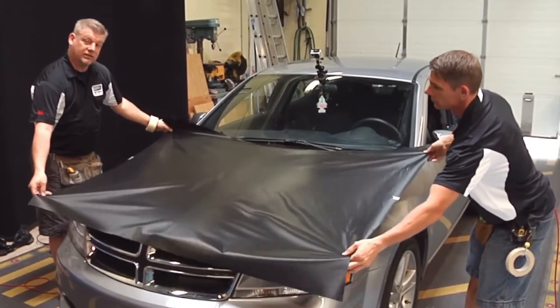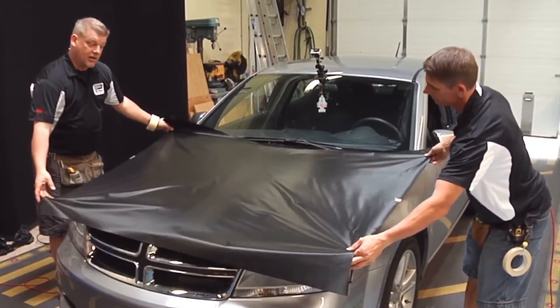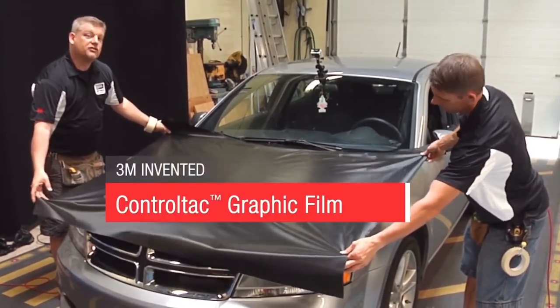3M's got some technology in their Wrap Series 1080 that can really help make that end product look fantastic. You see Vaughn and I are sliding this Wrap Series 1080 on the hood. The reason for that is because it's a control tack film.